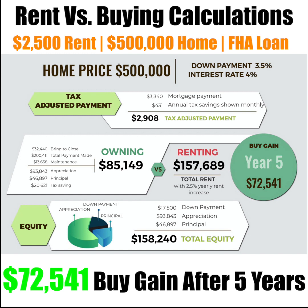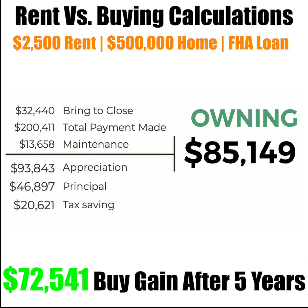We're looking at calculations after five years, and after five years you are to save about $72,541 deciding to own rather than rent. To break that down, there's about $32,000 that are used to purchase the home, about $200,000 in payments made throughout those five years, about $14,000 in maintenance, and you subtract that by the appreciation you gain of about $94,000, about $47,000 in principal,